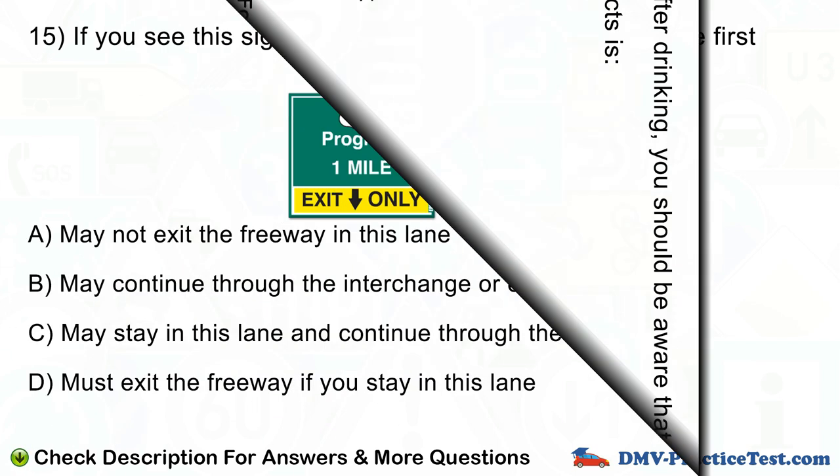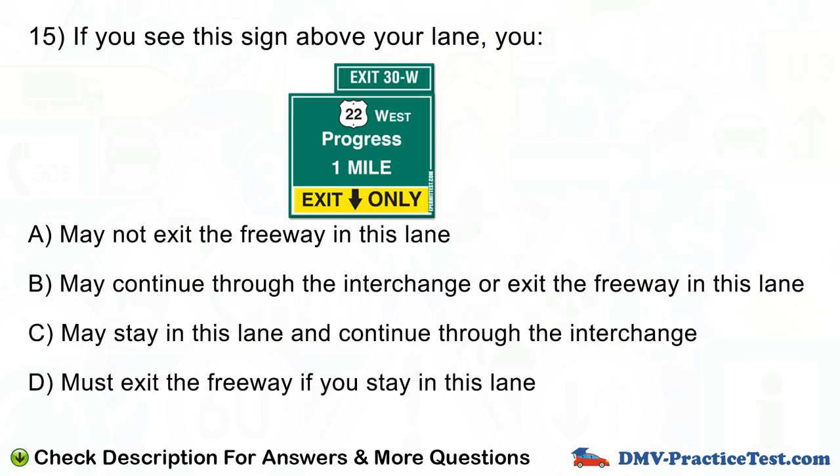Question number 15. If you see this sign above your lane, you: A. May not exit the freeway in this lane. B. May continue through the interchange or exit the freeway in this lane. C. May stay in this lane and continue through the interchange. D. Must exit the freeway if you stay in this lane.